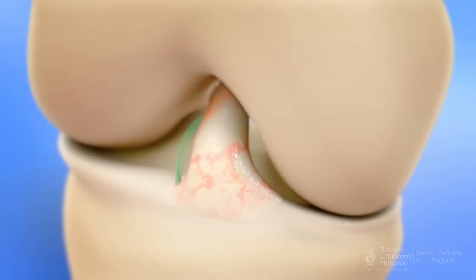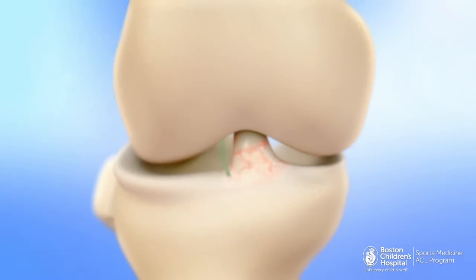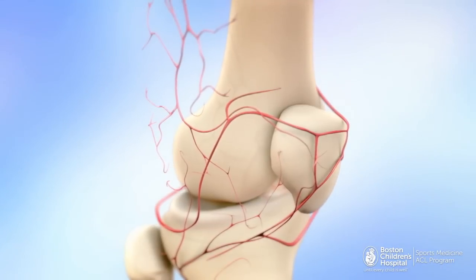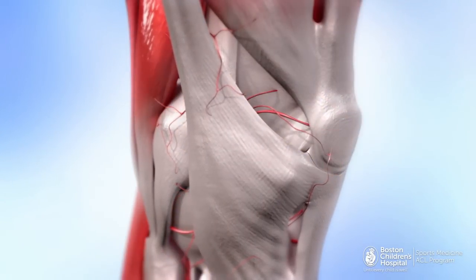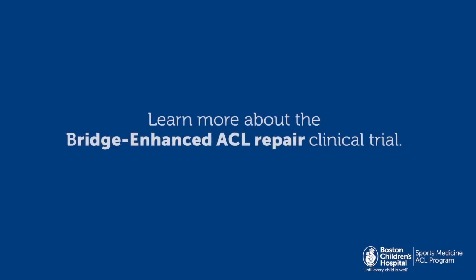Early clinical trial results from this innovative procedure suggest the repaired ACL may work as well as one reconstructed with a graft. Researchers hope bridge-enhanced ACL repair will decrease the time it takes to regain strength after ACL surgery and possibly reduce the long-term risk of arthritis in the injured knee.